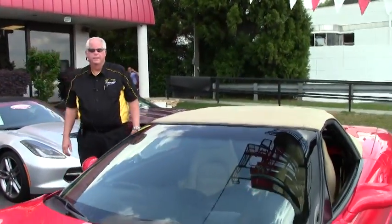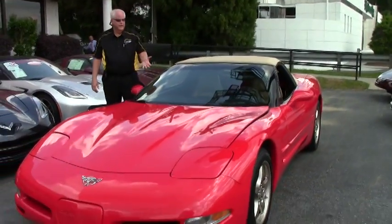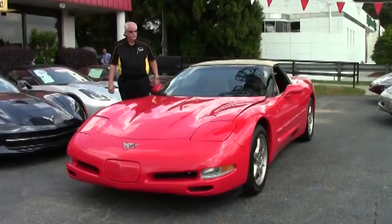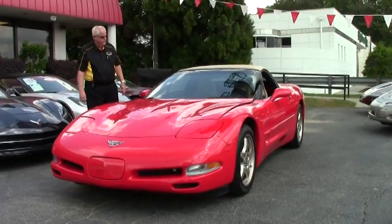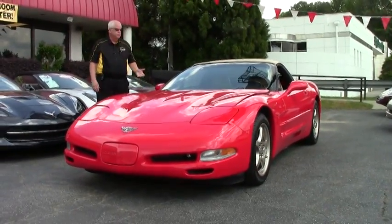Hello and welcome to Buy-A-Vet. My name is Rick Engel and today I'd like to show you this 2003 convertible 1SB. It is the light oak interior with a torch red outside. You're talking 350 horsepower, LS1, automatic transmission.